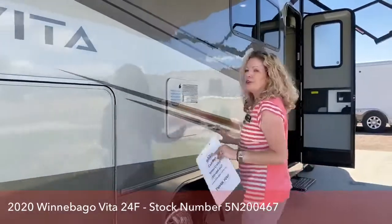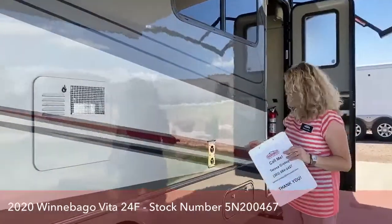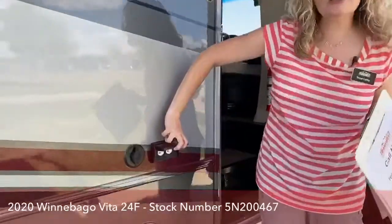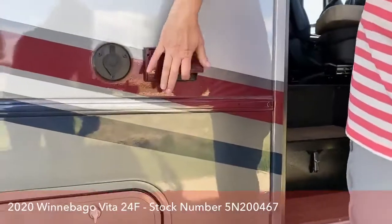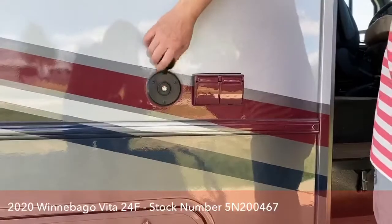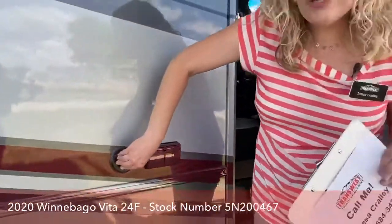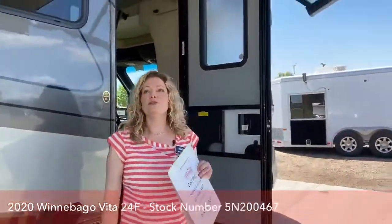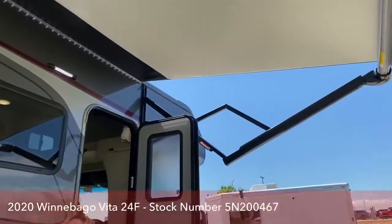We have a six-gallon water heater in this unit. There are plug-ins if you wanted to put a TV or stereo outside. We also have a hook-up for cable if you're at a park or have a little dish you want to sit out here. The awning, as always, is absolutely beautiful with LED lights under it.